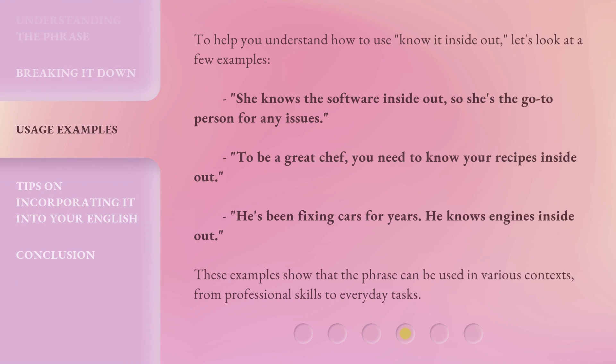To help you understand how to use 'know it inside out,' let's look at a few examples. She knows the software inside out, so she's the go-to person for any issues. To be a great chef, you need to know your recipes inside out. He's been fixing cars for years — he knows engines inside out. These examples show that the phrase can be used in various contexts, from professional skills to everyday tasks.